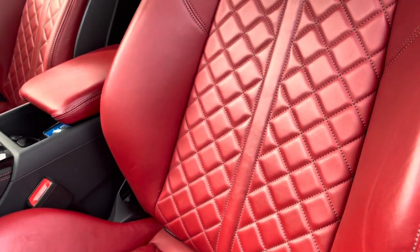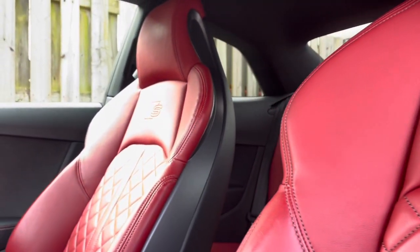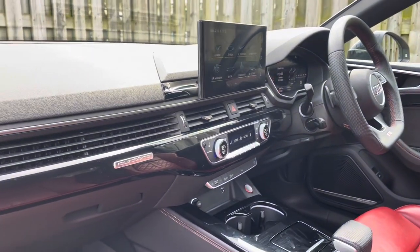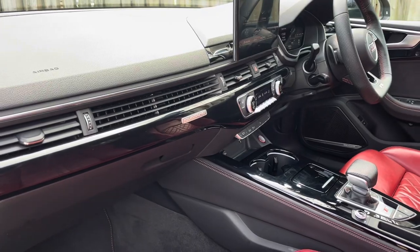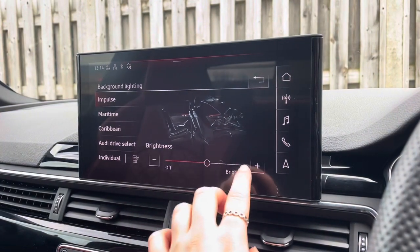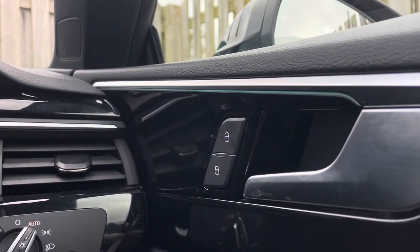As you can see these have been covered in this vibrant and beautiful magma red fine Nappa leather with contrasting diamond cut stitching and topped with the S logo embossed. The vehicle's piano black finished inlays give the car a lovely polished and refined addition, and the extended LED interior lighting pack allows you to choose between your favourite interior lighting colours and intensity, making your driving experience that little more personal to you.